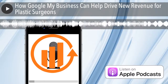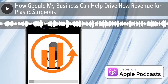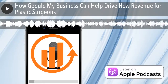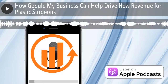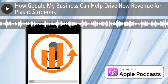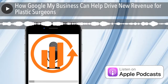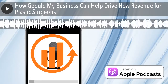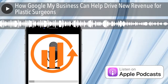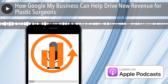Welcome to the Plastic Surgery Marketing Podcast, a program dedicated to helping you grow your surgical practice online. We discuss exactly what you need to get more patients using the internet, to increase your rankings online, and be seen as a leader in your market. In this episode, we're going to talk about how Google My Business can help drive new revenue for your plastic surgery practice.